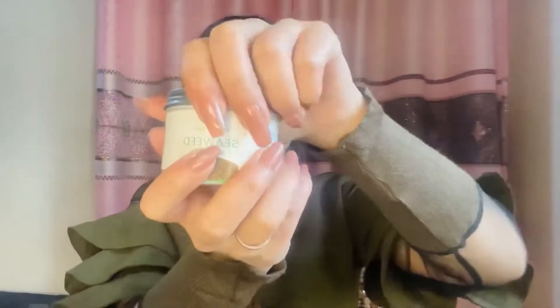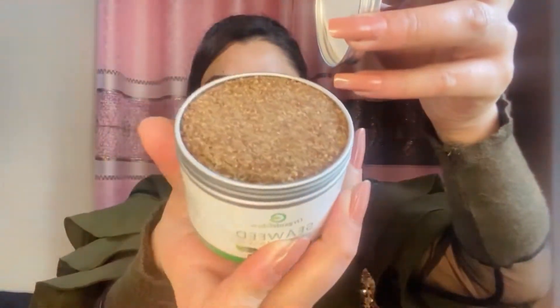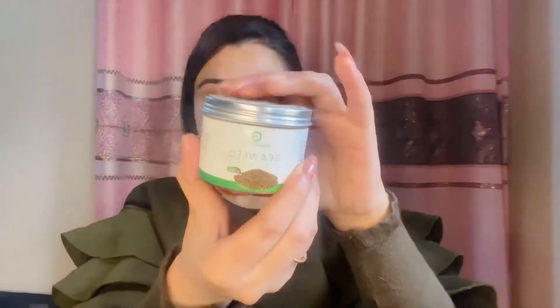The first product is Organic Glow Seaweed Face Mask. This is 100% natural — you get 100 grams in this container. It helps with hyperpigmentation, open pores, and even skin tone, and it deeply cleanses your skin.